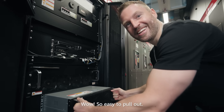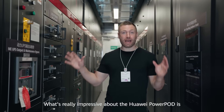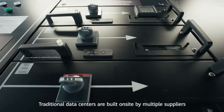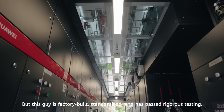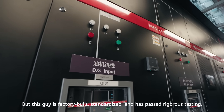Wow, so easy to pull out. What's really impressive about the Huawei PowerPod is that it turns engineering into a product. Traditional data centers are built on-site by multiple suppliers, which means inconsistent quality. But this is factory-built, standardized and has passed rigorous testing.